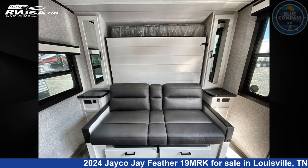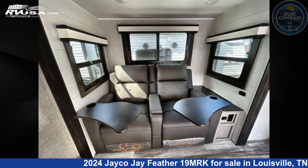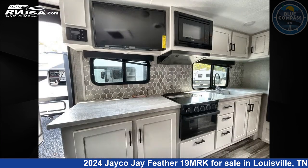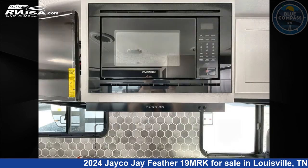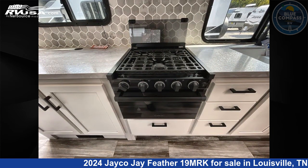The floor plan layout of this travel trailer features a Murphy bed. Remember, this is an AI generated video of one of thousands of classified listings on RVUSA.com. If you're interested in this unit, visit the link in the video description to view more photos and the current price, or reach out to the seller.